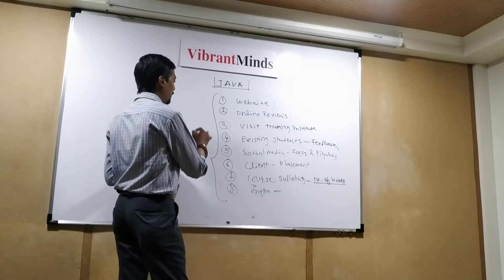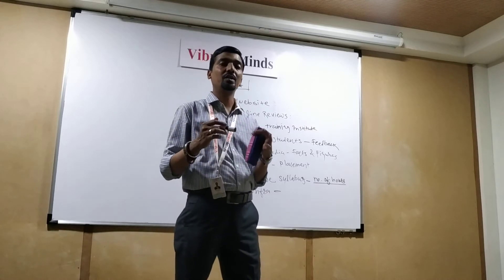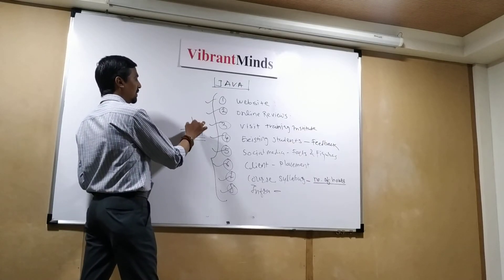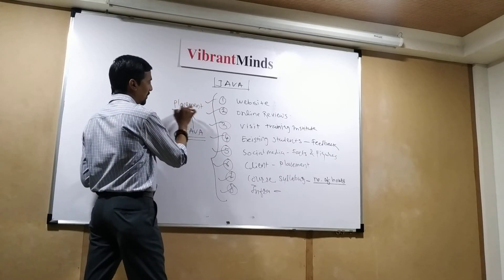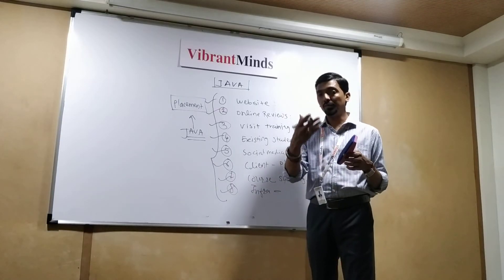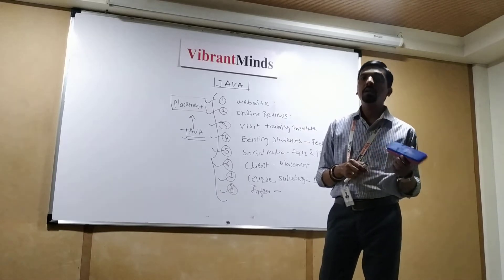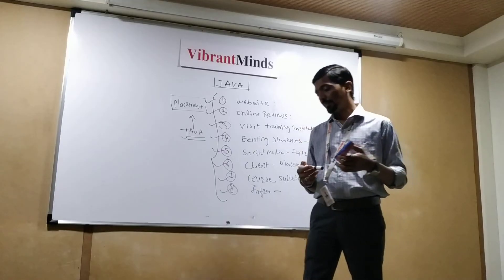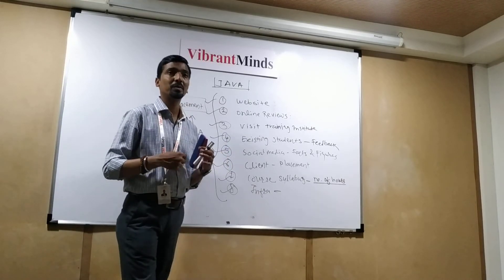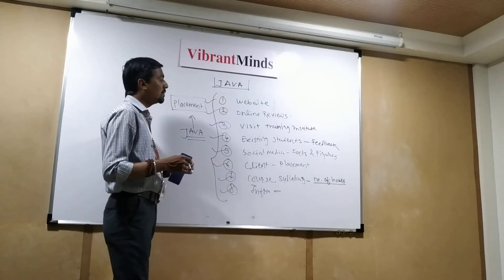Considering all these points, if you check each and everything and verify from different angles, then you will be able to get the right training institute and there you should try to learn Java. The focus should be placement. As a fresher, there are very limited options, and if that training institute is providing good placement, it will be helpful because after learning any technology you will be seeking a job. So verify all the facts and figures by visiting yourself before taking the decision.